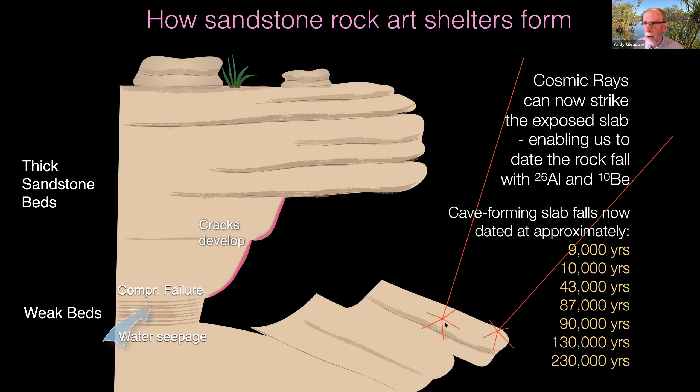We've done cosmogenic dating on a whole lot of these fallen slabs and we now have cave-forming slab events ranging from about 9,000 years for the youngest well-measured example up to almost a quarter of a million years, with a fairly continuous progression of ages. The shelters are still there. Some rock falls are probably fewer than 10 years old, but they're not happening at a very great rate, and some of these rock shelters are certainly surviving for tens of thousands to hundreds of thousands of years, which is great from the point of view of dating the rock art within them.